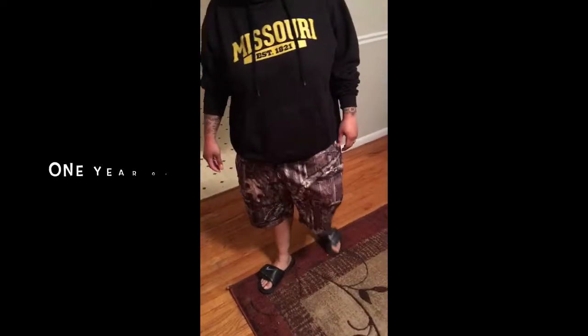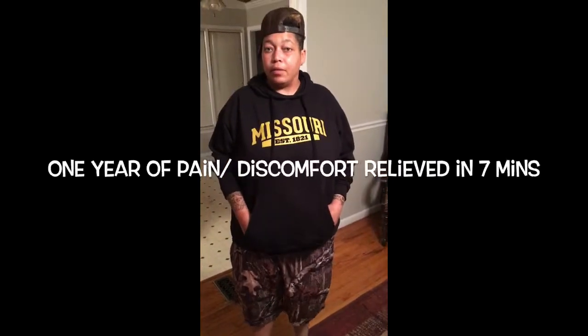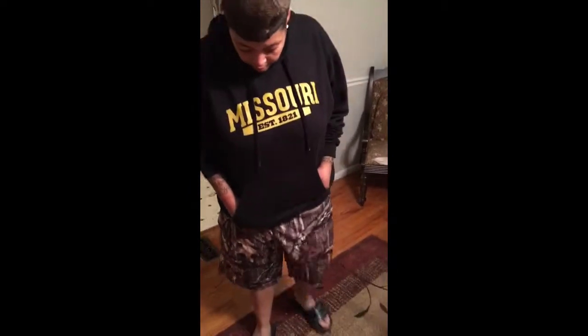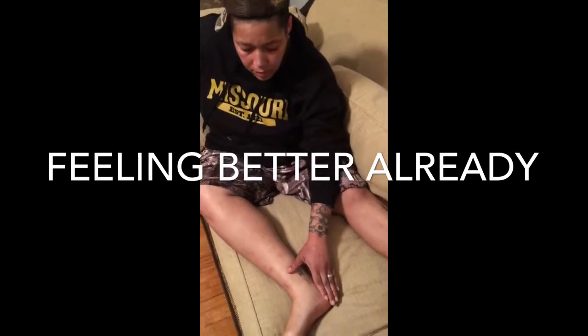How long has it been since you've done that — standing on your tiptoes? About a year. A year ago was the last time you were able to do something like that. And we just did a six-minute session and you already have some relief.